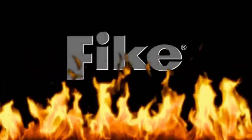When fire strikes, one name strikes back — FIKE.